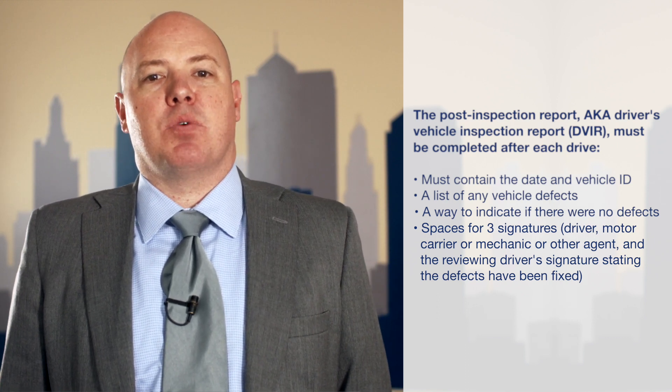If you have any questions regarding the pre-trip or post-trip inspections required of a commercial motor vehicle, please feel free to call 913-451-9500. Thank you.